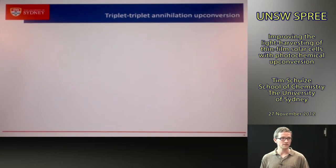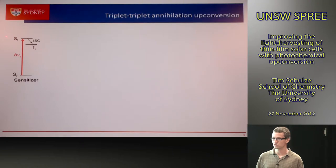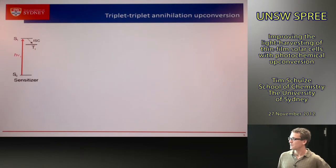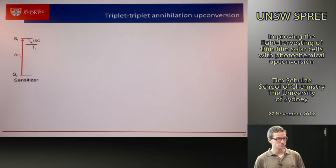Triplet-triplet annihilation is a process in a bimolecular organic system. We start with a sensitizer molecule that absorbs a low-energy photon, promoting it from its ground state singlet to its first excited singlet state. One key property is that this molecule undergoes very fast inter-system crossing to a triplet state. A triplet state cannot be quenched by fluorescence because the ground state and excited electrons are in the same spin state — Pauli's principle prevents this, making the triplet a long-lived state, which is important for the efficiency of the overall process.